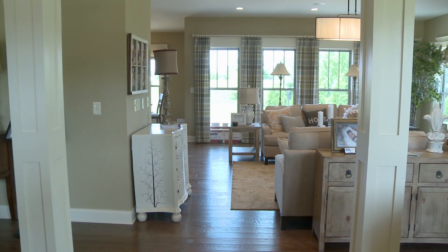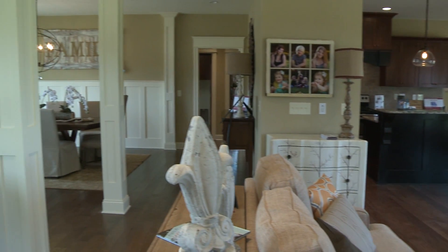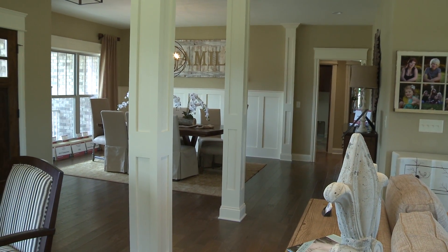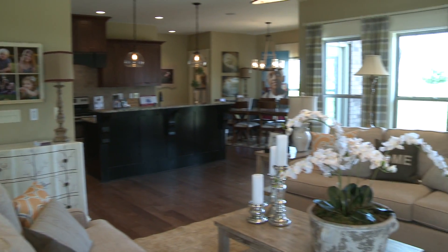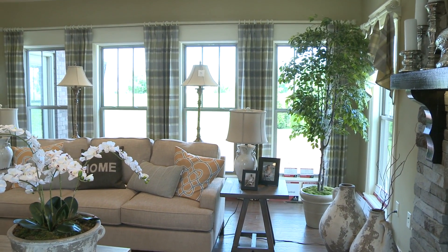A very open floor plan leads into the great room. Lots of windows, natural light letting in. All the details from the hardwood floors to the flat ceilings — attention to detail from all the furniture done by Ashley Furniture.